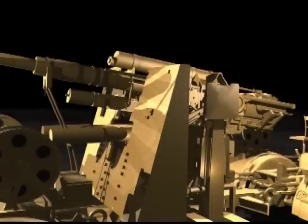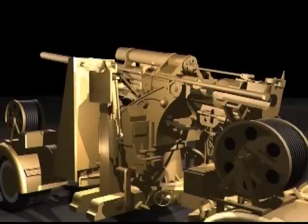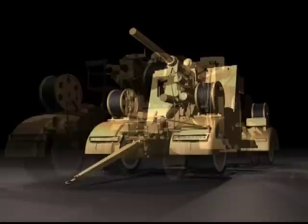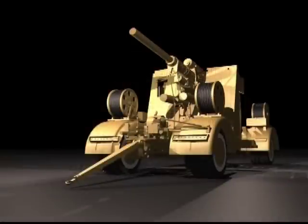Flak is a German contraction of Flugzeugabwehrkanone. It was produced in large numbers and was highly mobile, even being fired whilst on the move. It also doubled as a very effective anti-tank weapon. There were several variants developed in other calibres.